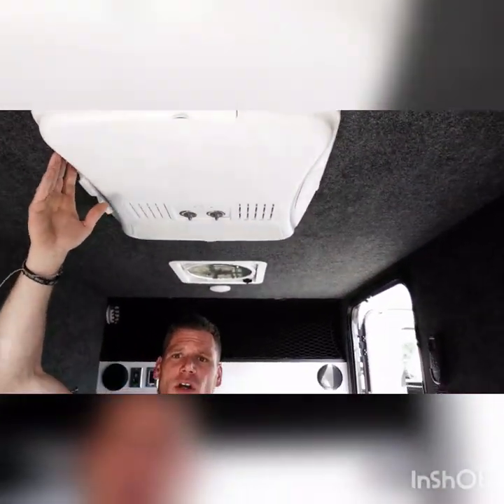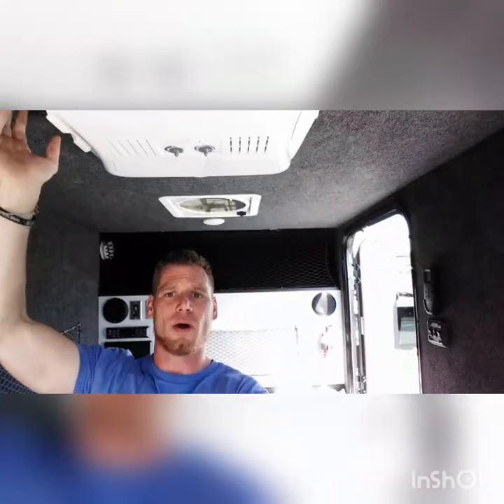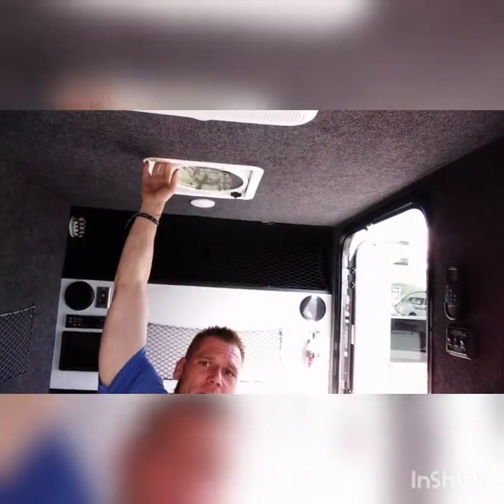Right here you've got your air conditioner. This also has a heat strip in there. You do have to be plugged in, which is why it's nice to have the fan — that runs off your battery.